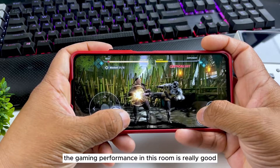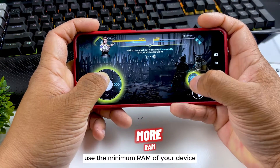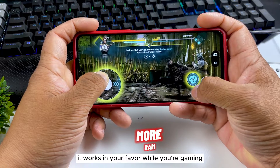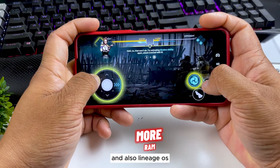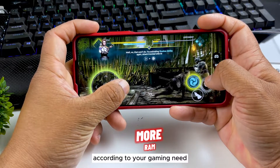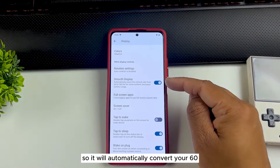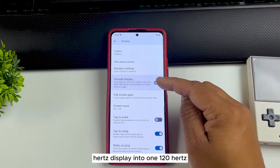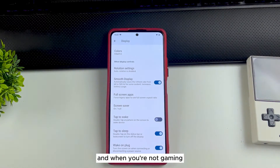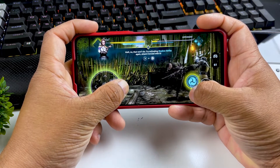The gaming performance in this ROM is really good because it uses the minimum RAM of your device, which works in your favor while gaming. LineageOS has also optimized the display refresh rate according to your gaming needs — it's called Smooth Display. It will automatically convert your 60Hz display into 120Hz while gaming, then go back to 60Hz when you're not gaming, saving your battery life.